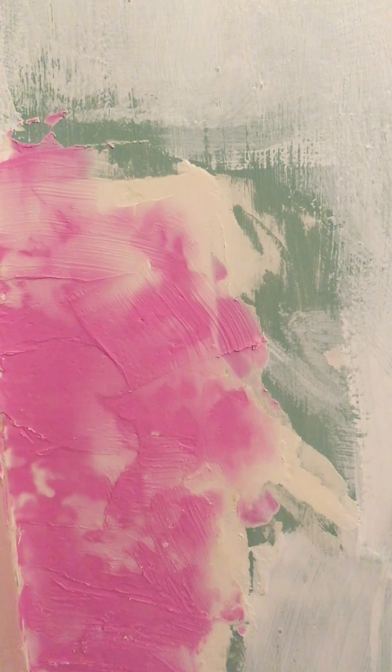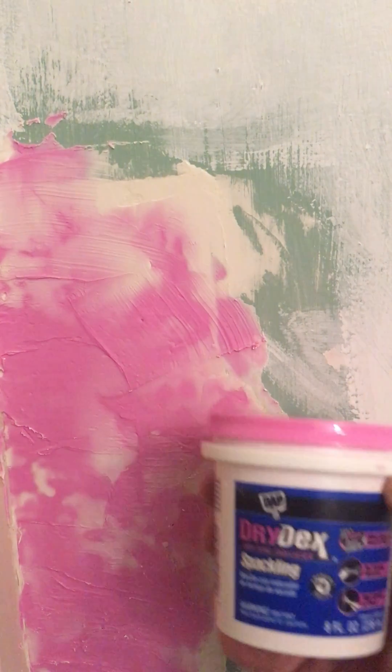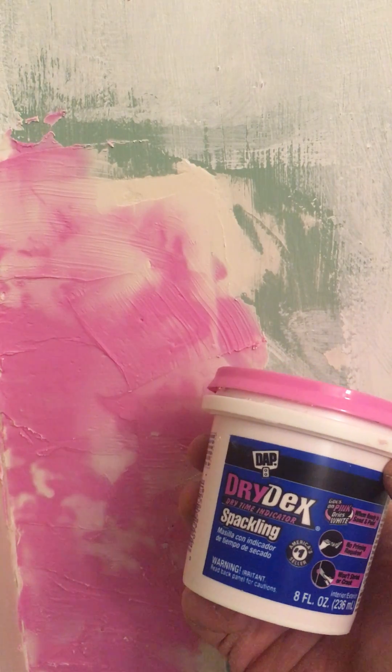I'm plastering my wall here, and other than showing you my terrible plastering job, I wanted to show you this color-changing plaster. I don't know if you've heard of this stuff — I think there might be multiple brand names.